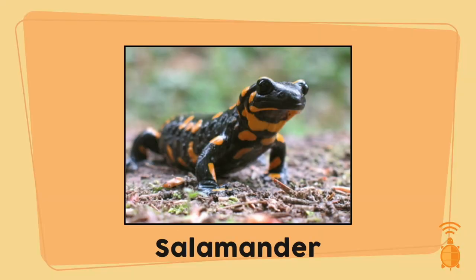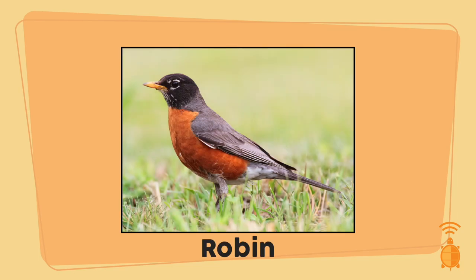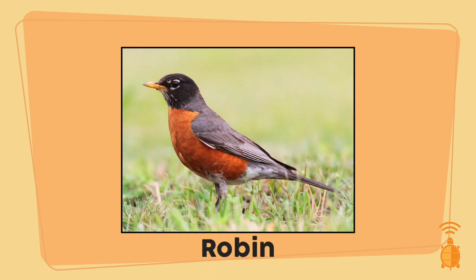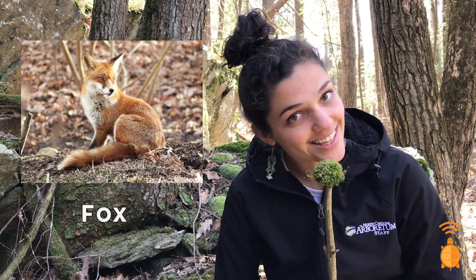Alright eco-explorers, your options for the best plant-animal connection for burdock are a salamander with smooth skin, a robin with feathers, or a fox with fur. Which do you think would have the best transportation method for burdock? If you said fox, you are correct! Have you ever been walking through the woods with your dog and after you're picking out burrs from its fur? Well that's exactly how burdock travels and grows in new places, by hitching a ride with animal fur.